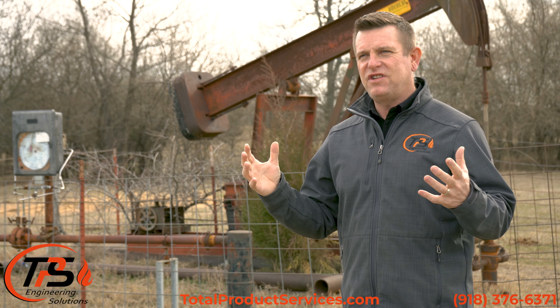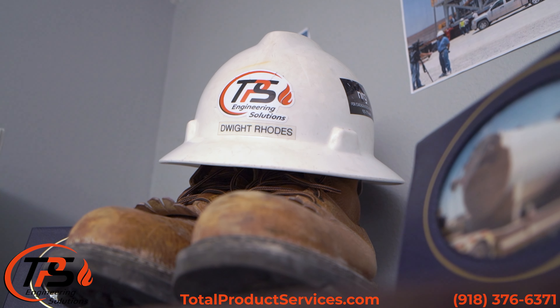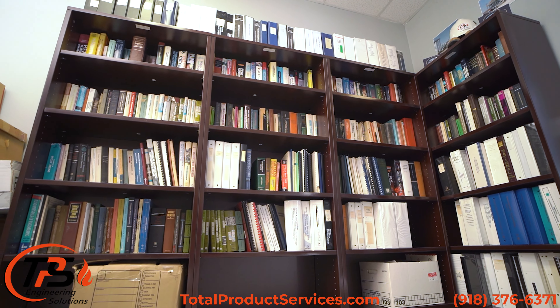Where does the knowledge of TPS come from? It comes from those who did it, those who paved the way, and those who chose to give it to us as we went through our careers.